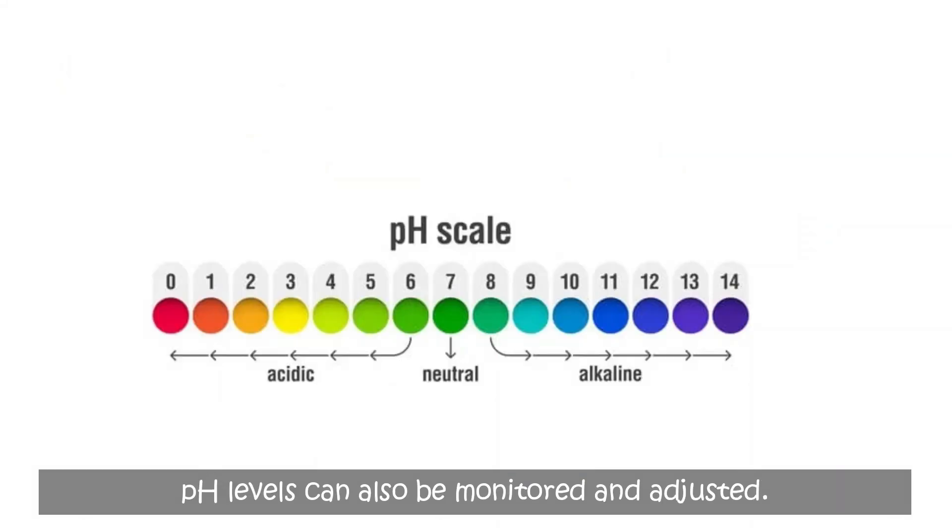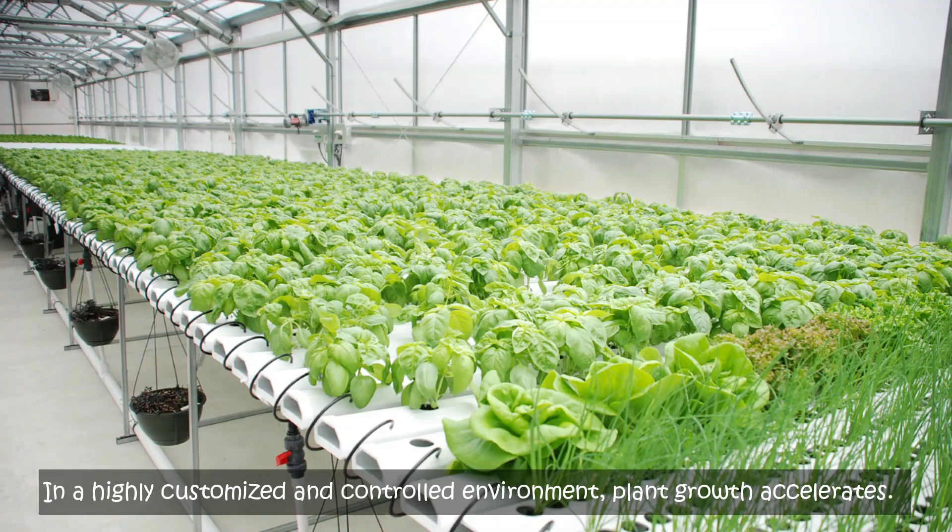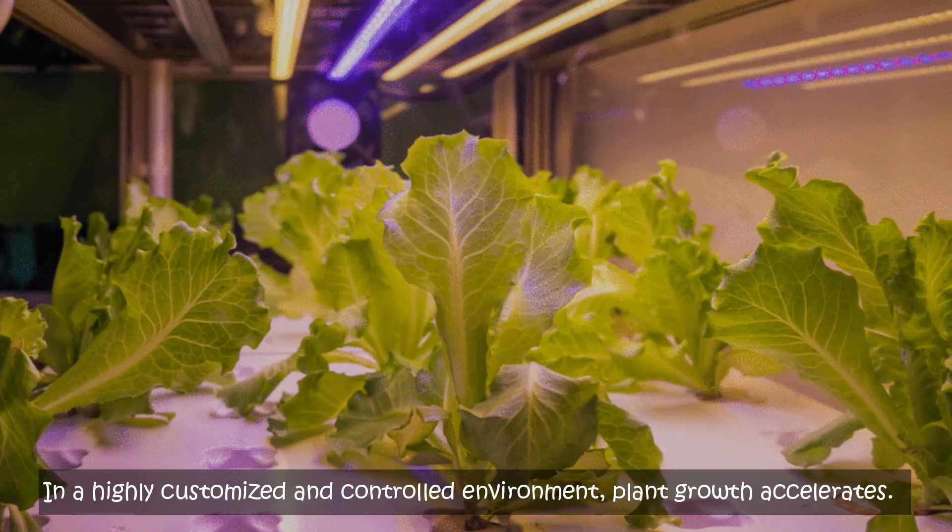pH levels can also be monitored and adjusted. In a highly customized and controlled environment, plant growth accelerates.